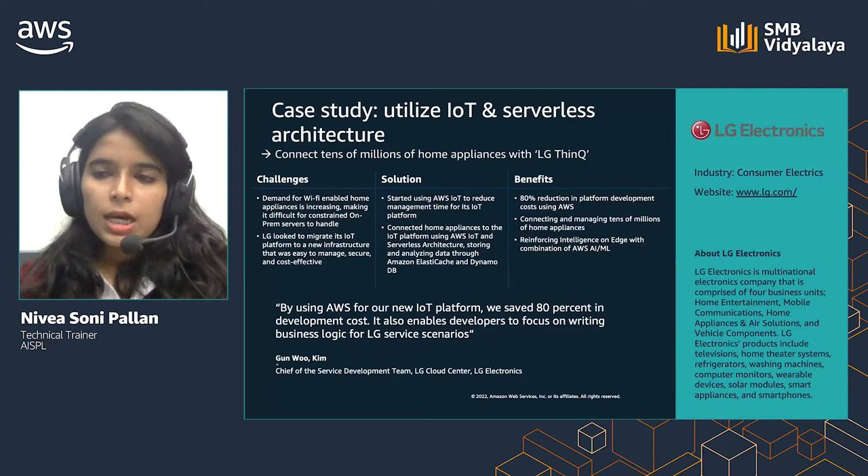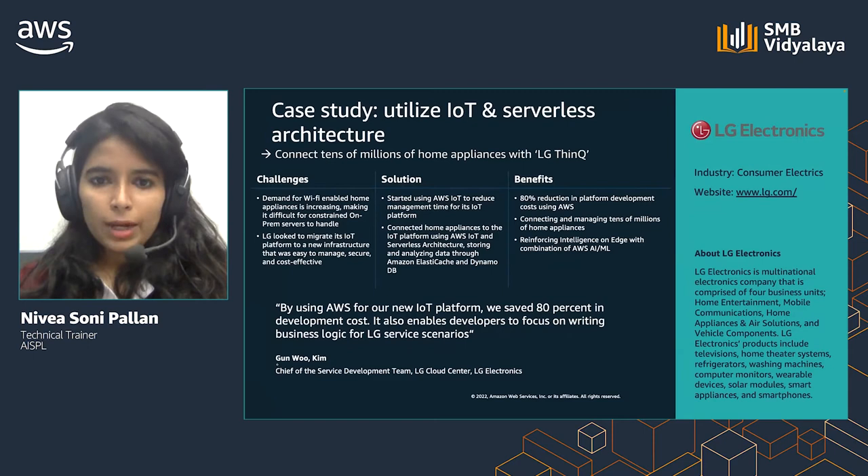LG Electronics is a multinational electronics company. As demand for Wi-Fi enabled applications was increasing, it became difficult to handle this with on-premise servers, and LG was looking to migrate its IoT platform to an easily manageable, secure, and cost-effective infrastructure. LG started using AWS IoT to reduce management time for the IoT platform and connected home appliances to the IoT platform using AWS IoT and serverless architecture, storing and analyzing data through Amazon ElastiCache and DynamoDB. LG achieved an 80% reduction in platform development cost, connecting tens of millions of home appliances.